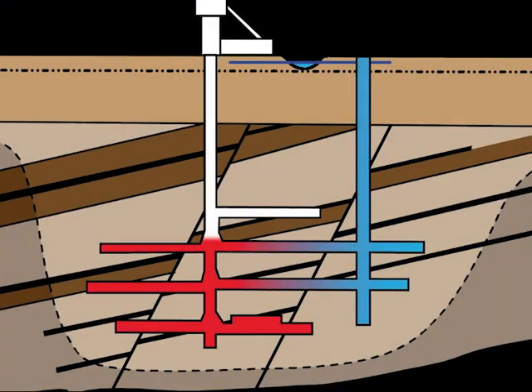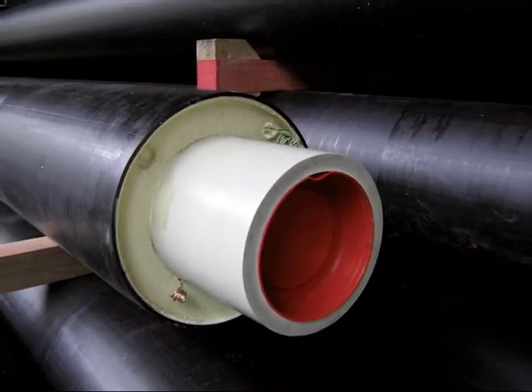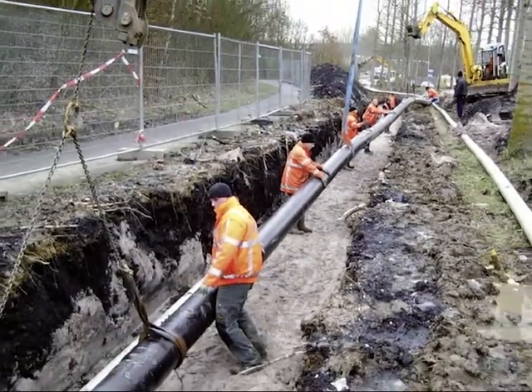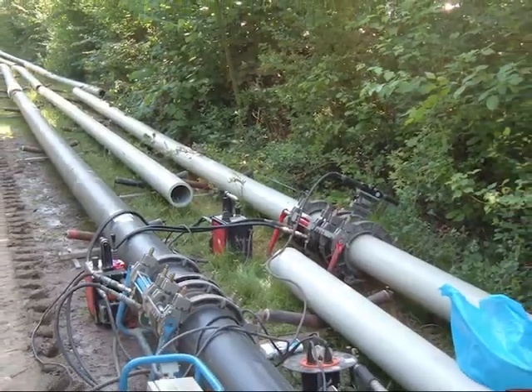District heating and cooling. Thermal energy is transmitted in a heat-insulated piping system, Simona GeoLine, that is usually laid below ground, although overhead lines are also in use. Simona PP GeoLine,